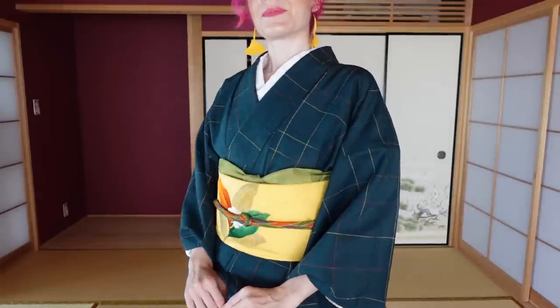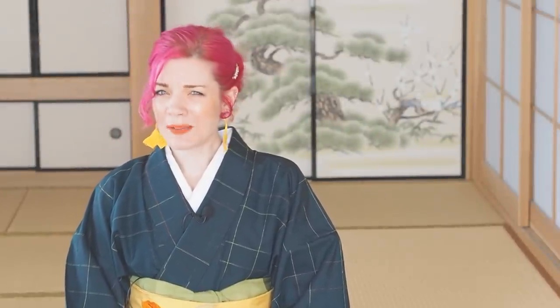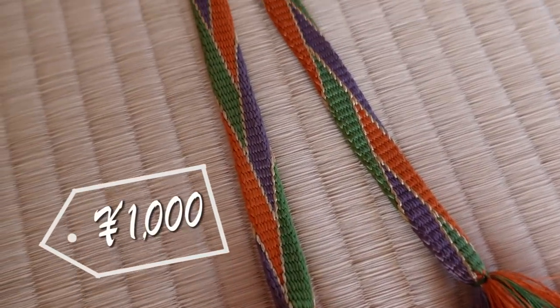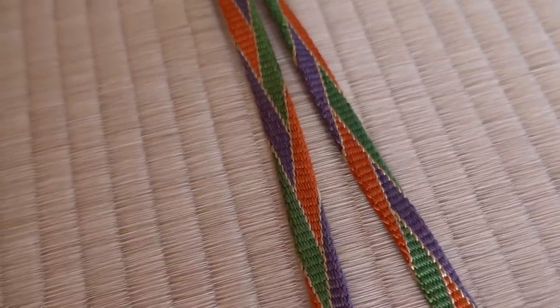Thrift stores are so smart — they really pull out the autumn colors in autumn. When September hits I can't stop myself from buying autumn colors because they're just too pretty. I think I'll get a lot of use out of the obijime because it's very autumnal right now, but I think it can style itself with many different kimono and obi across many different seasons.